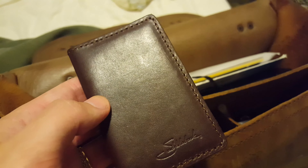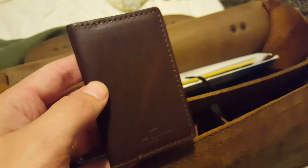Here it is in a little bit different lighting — trying to move it around so you can see all the different pores and scratches in the leather.